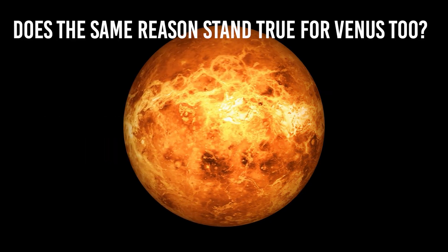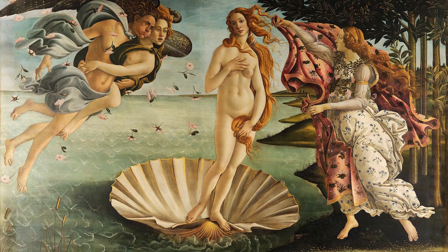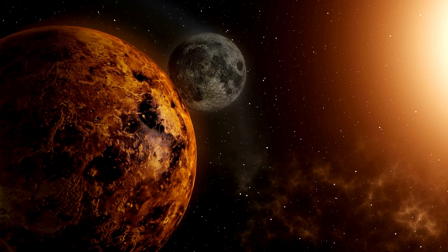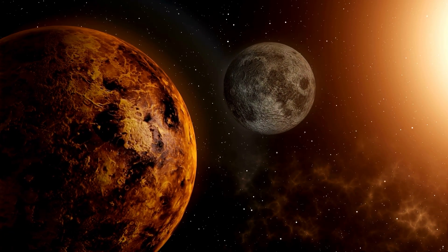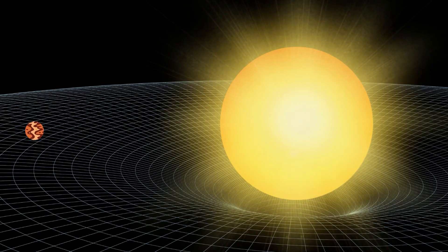So does the same reason stand true for Venus too? Is Venus too influenced by the huge gravitational force of the Sun? Named after the Roman goddess of love, Venus is the second planet from our Sun and the third brightest object in the night sky. It also claims the title of the hottest planet in our solar system. The reason why Venus does not have a natural satellite is that no cosmic remnant managed to reach the belt where the gravitational pulls of Venus and the Sun were balanced. Venus may have had a moon at some point, but unlike Earth, Venus was closer to the Sun, causing the moon to leave its original orbit and wander elsewhere.